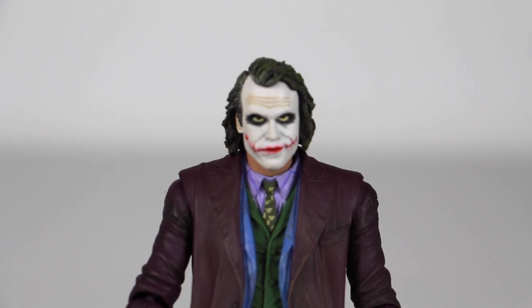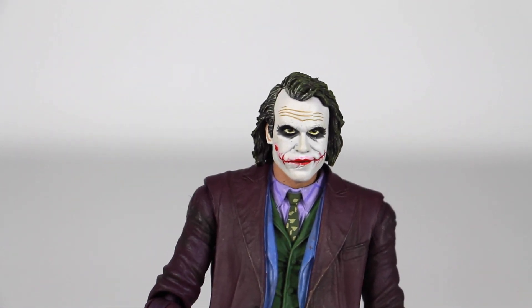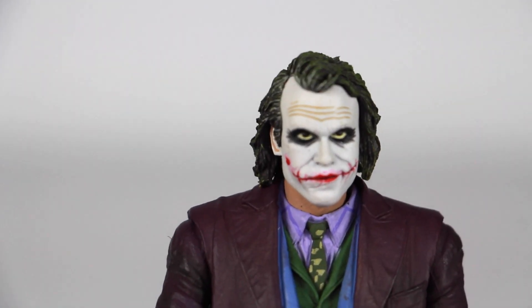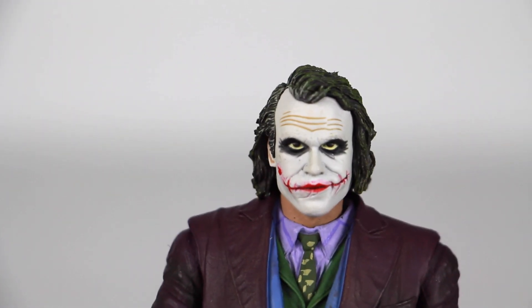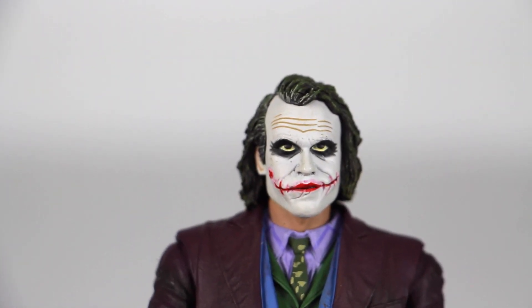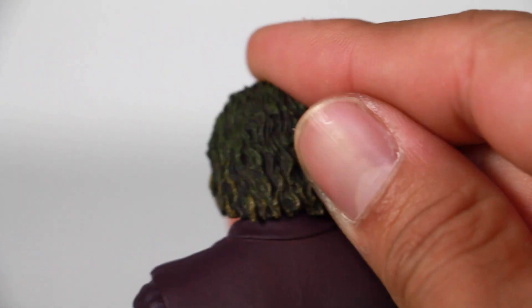Looking at this action figure, he does look like Heath Ledger. I don't own the Mezfix one — I passed on it because I didn't like how the head sculpt looked. I have several DC Movie Masters figures, but the scale on this one I like a lot. The likeness of Heath Ledger is on point and the makeup looks great as well. The scars look nice. The eyes might be a little off — they look a little yellow — but overall the figure looks really, really great. The sculpting on the hair with the different colors of green is very, very nice.